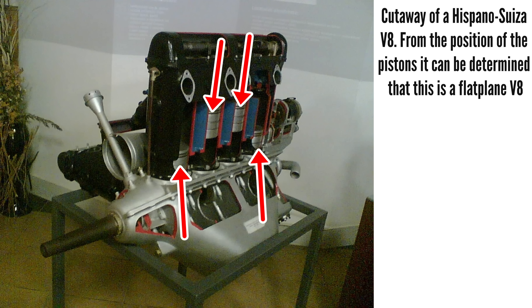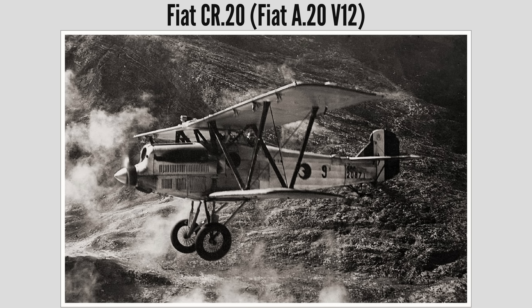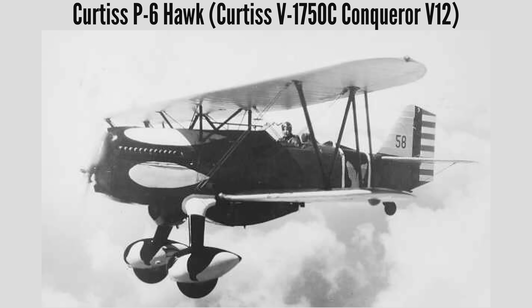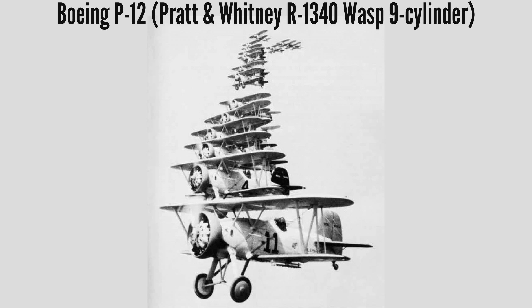However, the early V8 era engines had flat-plane crankshafts. Cross-plane crankshafts were more difficult to manufacture, especially by 1910s manufacturing standards. And the first cross-plane V8 was only done by the mid-1920s for auto engines. By that time, the radial and V12 engines were showing much more potential for military aviation use than the V8. The V8's opportunity to really shine had passed.